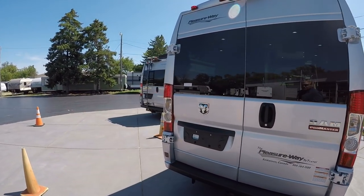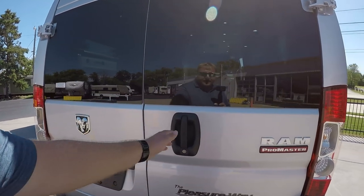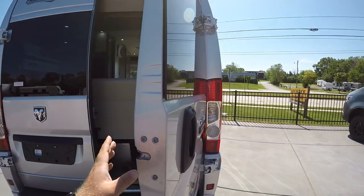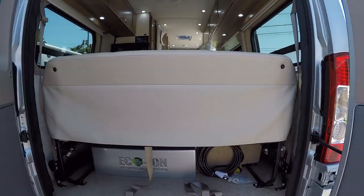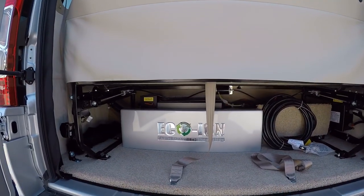We do have 200 amp hours of lithium-ion batteries on your Pleasureway. Those are going to be located right underneath the passenger seat here.